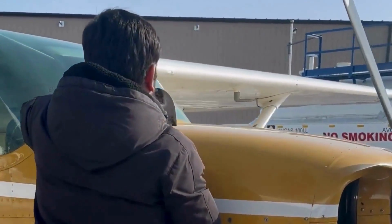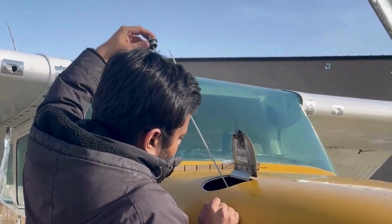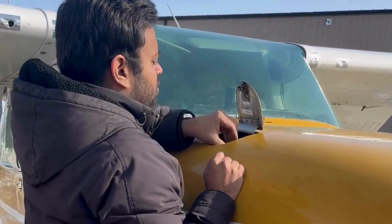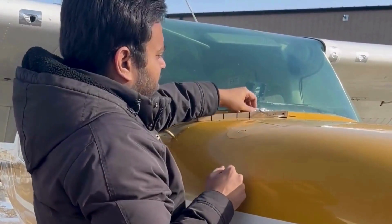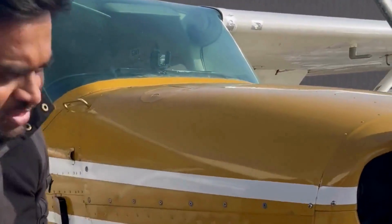Check the oil. So oil level is just under five — that's good enough for a flight. It should be between four and six. So it is all good on this side.